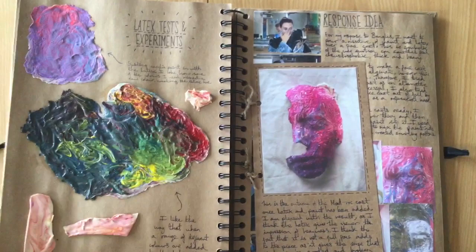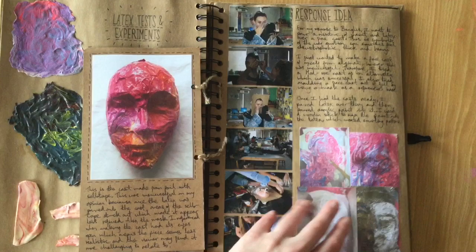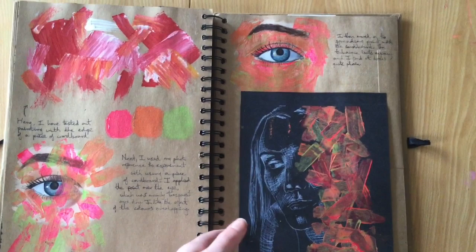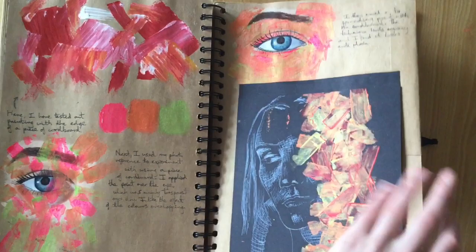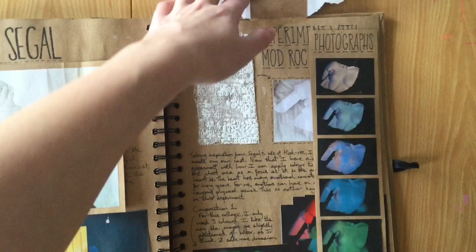I then moved on to experimenting with latex but I wasn't really happy with how any of those pieces turned out. I then tried to take a more 3D approach in my work but I don't really think this outcome was too successful.